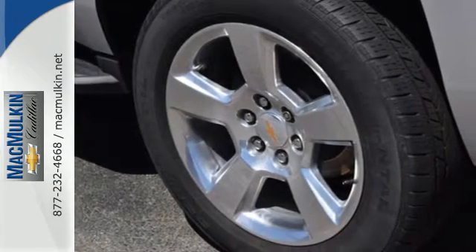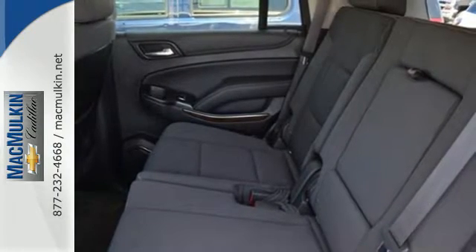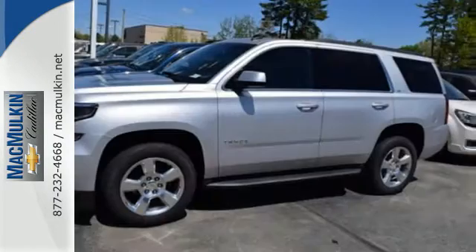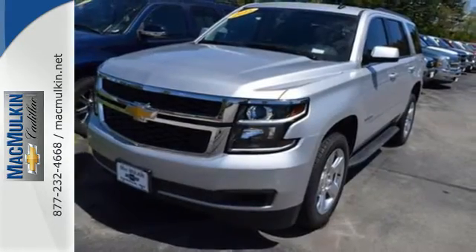It has a roomy third row seat, so you can bring everyone along in comfort. This Tahoe also has parking sensors, rain sensing wipers, and climate control. The confident handling of this Tahoe will exceed your expectations.